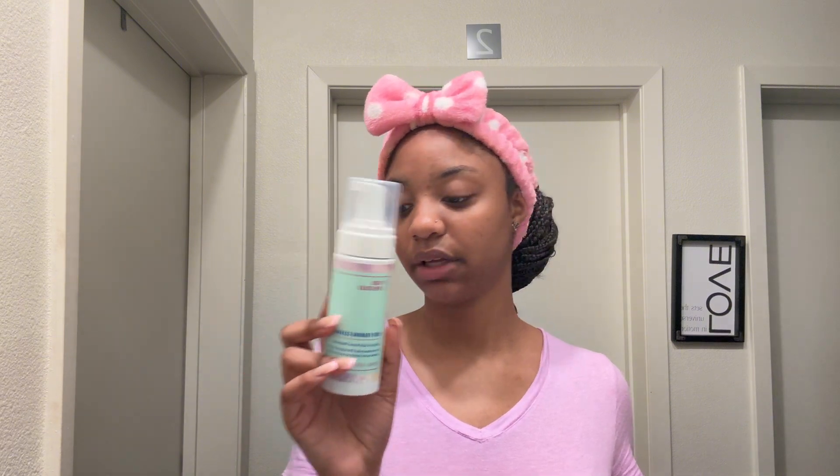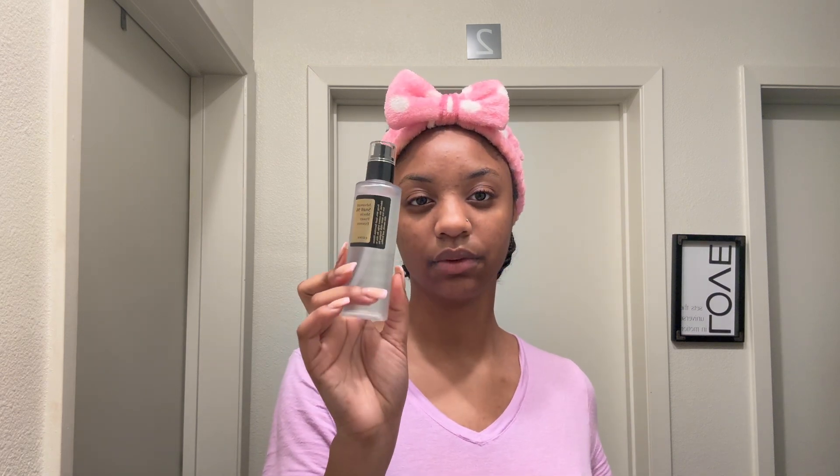Good morning y'all! As you can see, my eyes look a little puffy. I can tell a difference from last night after doing the nighttime routine. It's currently 10:52 AM and I'm going to show y'all my morning routine. It'll be mostly the same products — the acne foaming wash, the toner, the discoloration serum — but the different step will be the snail mucin powder I've been seeing go viral. I'll also use the eye gel, the moisturizer, and the SPF.